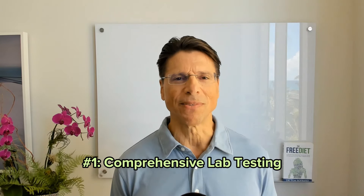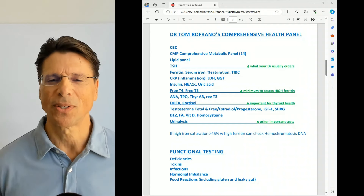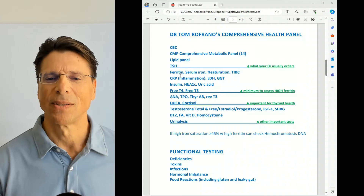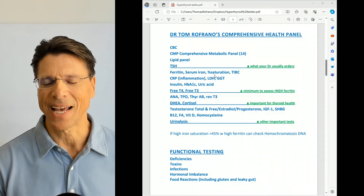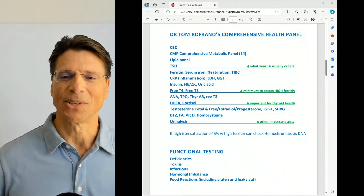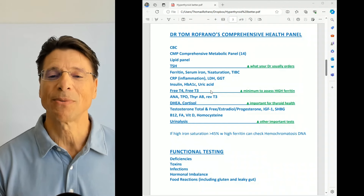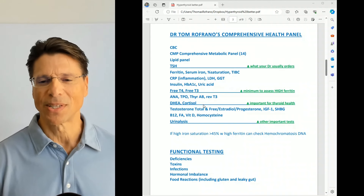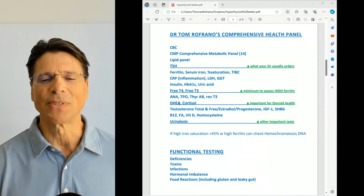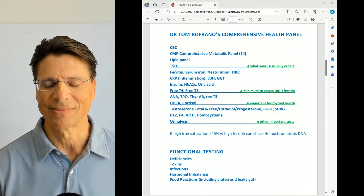The first thing I did was order some comprehensive lab testing, which includes a CBC, comprehensive metabolic panel, lipid panel, and TSH — that's what your doctor typically orders. But you also want to check the following. In this patient, she had high ferritin levels, low iron and saturation, high inflammation, high GGT — which is a liver enzyme — above optimal LDH representing cellular damage, above optimal insulin and uric acid. These are all markers of insulin resistance and metabolic syndrome, below optimal thyroid function, below optimal DHEA which is adrenal function, high testosterone which causes PCOS, and deficiencies in vitamin D and B12. All of this would be missed if you just get the simple basic test that your doctor orders.